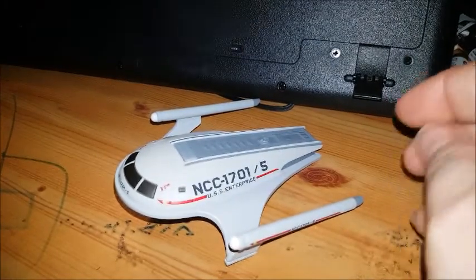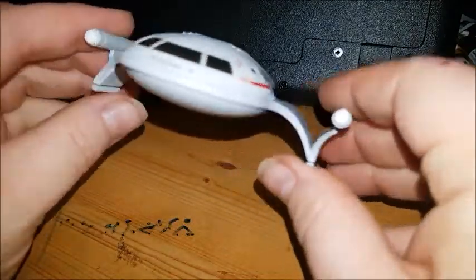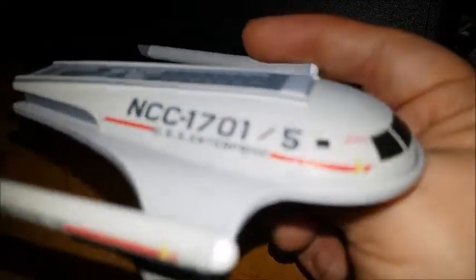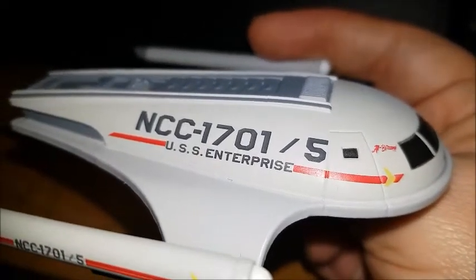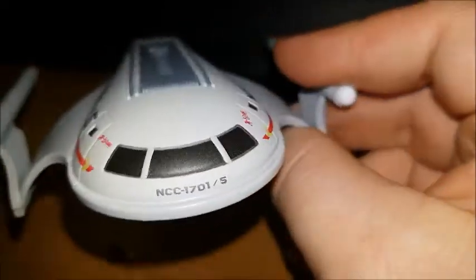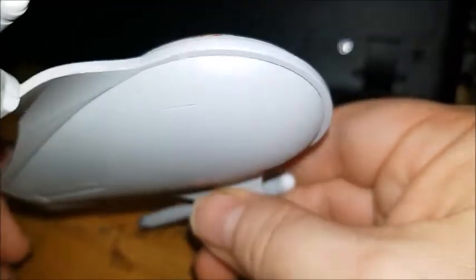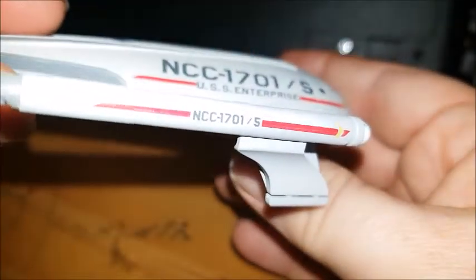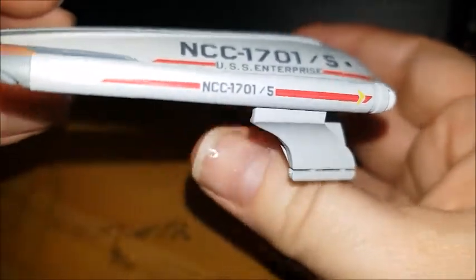So that's the magazine - we'll flip the camera around and take a closer look at the ship itself. Very very cool. You've got some really nice detail going on there. NCC-1701/5, USS Enterprise Albatani, and you've got 1701/5 there as well. It'd be nice if they put 'Enterprise' across there maybe. You've got some hatch doors and some really nice pinstriping on the warp nacelles.